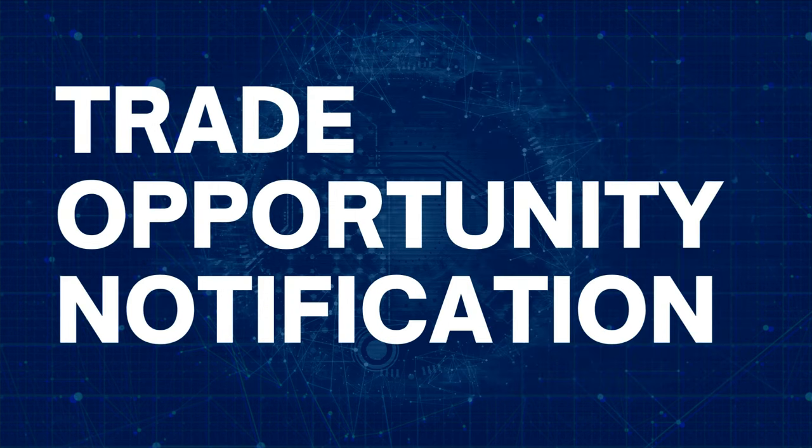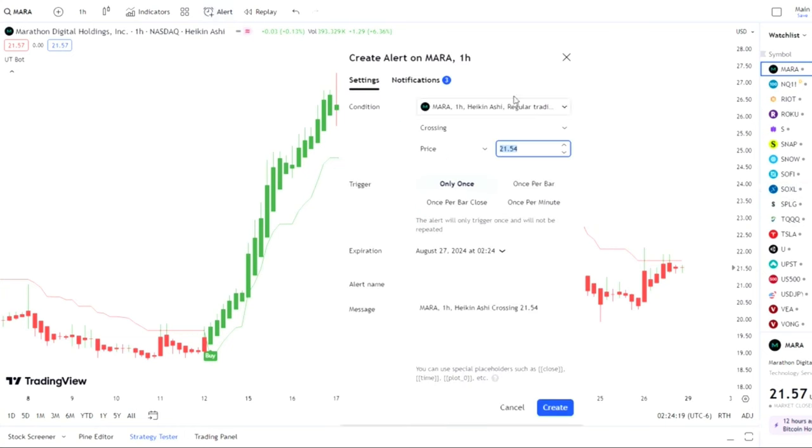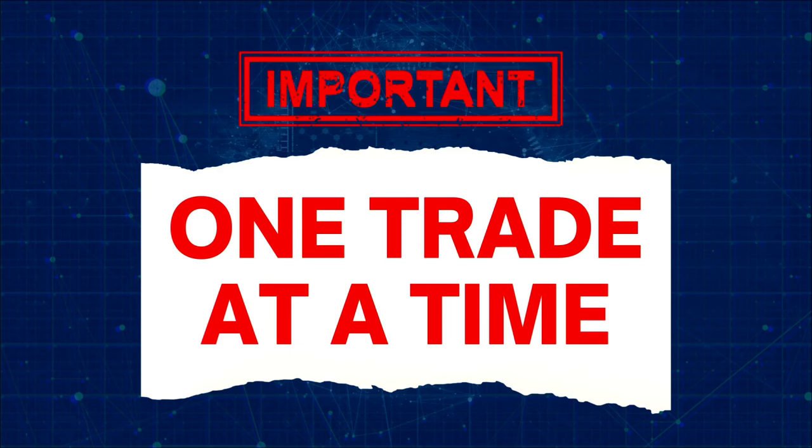You don't need to sit before your platform waiting for a signal to appear. You can set up a notification by clicking the alert tab that is beside the indicators tab. From the settings, choose MARA, then crossing, and then UTBOT 2 and 12 as the condition. Trailing stop will automatically be selected. Choose an expiration date for the alert and give the alert a name — for example, trade MARA. Now click the notification tab and choose the first checkbox, notify in app. Choose send email and then play sound. Now click create and you are done. For a free plan, you can create only one notification at a time. That is fine for us as we will make only one trade at a time.